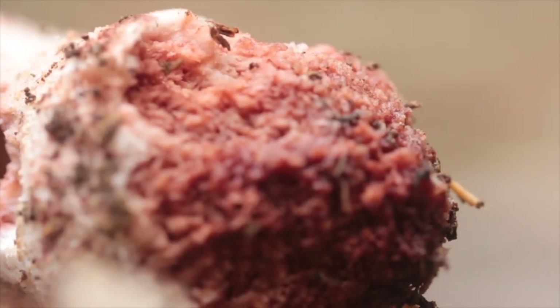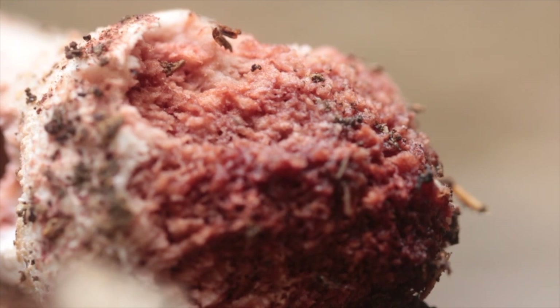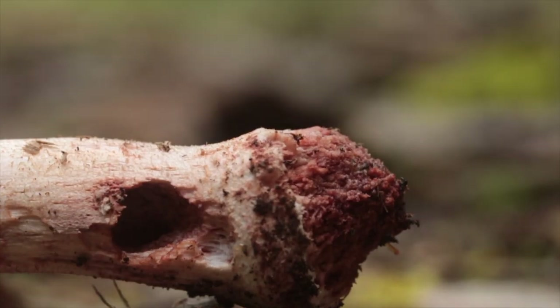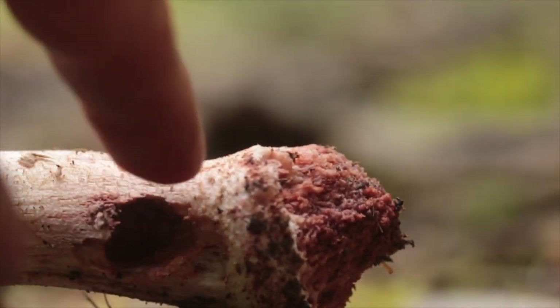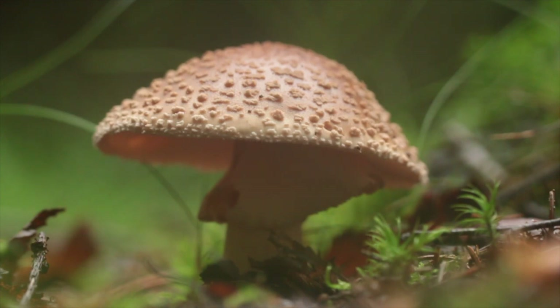Das bedeutet, dass der Abdruck von den Lamellen – nämlich hier, schaut euch das mal an – sehr gut zu sehen ist. Und schaut euch hier das Unterteil der Knolle an. Da sieht man eine Rötung, die beim grauen Wulstling und beim Pantherpilz überhaupt nicht zu sehen ist. Daher wird auch der Name rötender Wulstling verwendet – Fraßgänge und Verletzungen am Stiel und am Hut röten beim Perlpilz leicht.